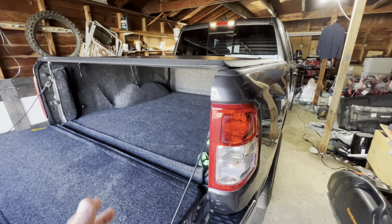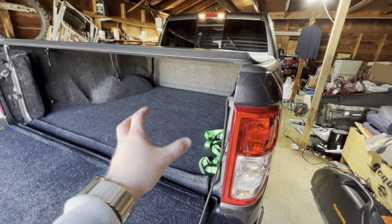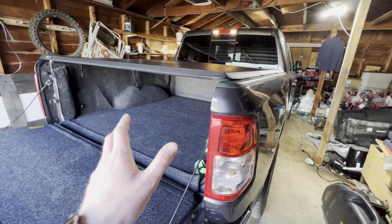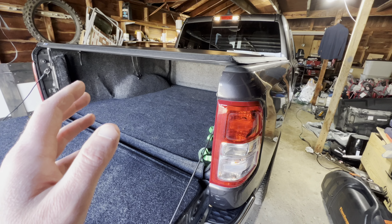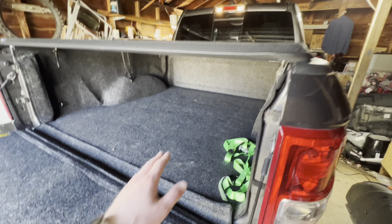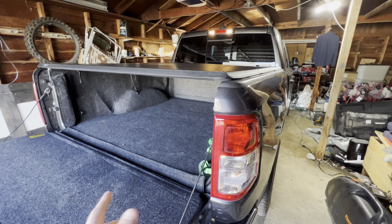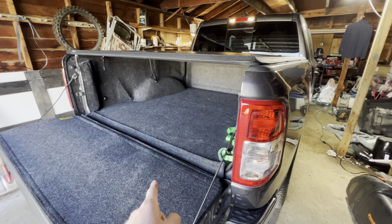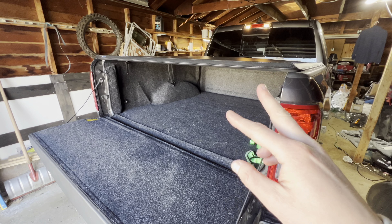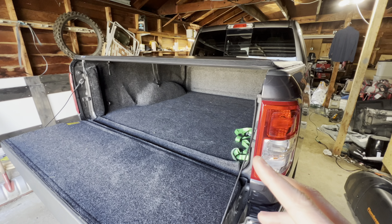Why are these must-have mods? Number one, they add extra protected storage for your truck. The cabs on these trucks are so much bigger now, but having this extra space in the bed when you're traveling or hauling things is just fantastic. I never worry about anything I put back here. Number two, they're both super affordable and easy to install. If you're looking for something that's easy to put in and will make an immediate difference in your truck, this is it — both of these, especially together.